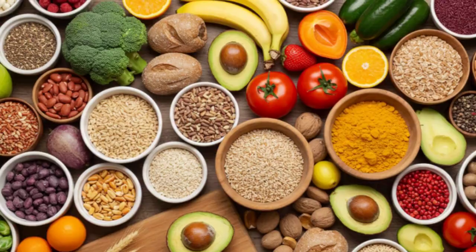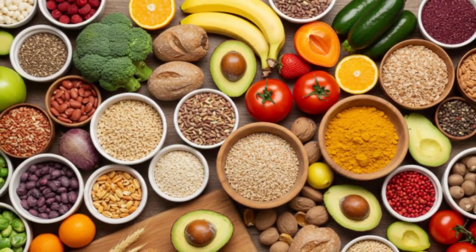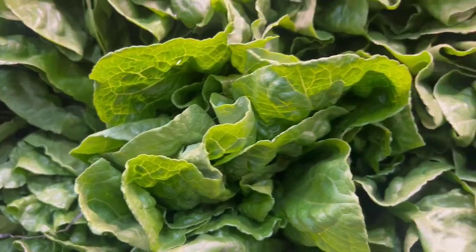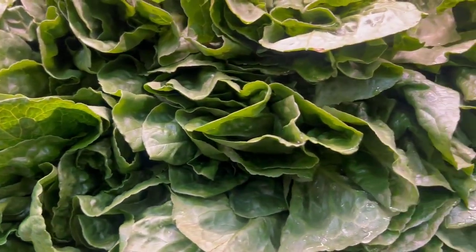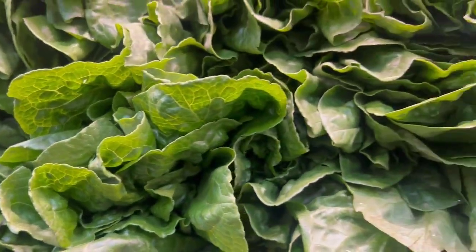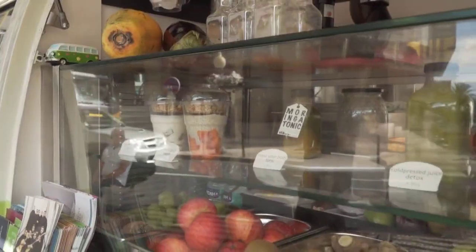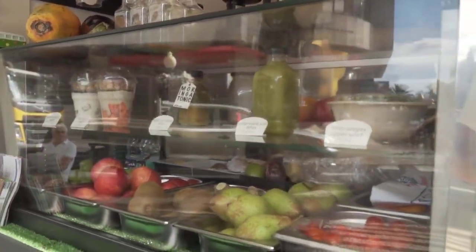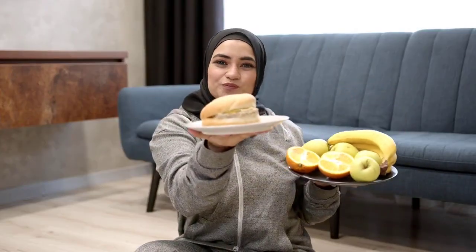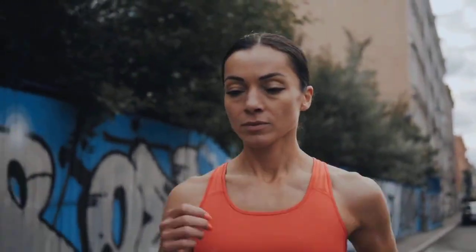Increasing your intake of soluble fiber is also key. Soluble fiber, found in oats, barley, apples, and beans, acts like a sponge in your digestive system, binding to cholesterol and preventing it from being absorbed into your bloodstream. Foods fortified with plant sterols and stanols, found in some yogurts, spreads, and milks, can also actively block cholesterol absorption. Making these simple, sustainable dietary swaps can have a powerful impact on lowering your LDL cholesterol levels.